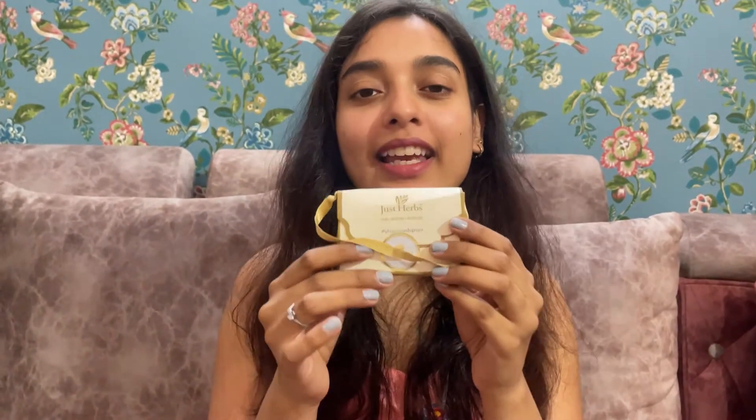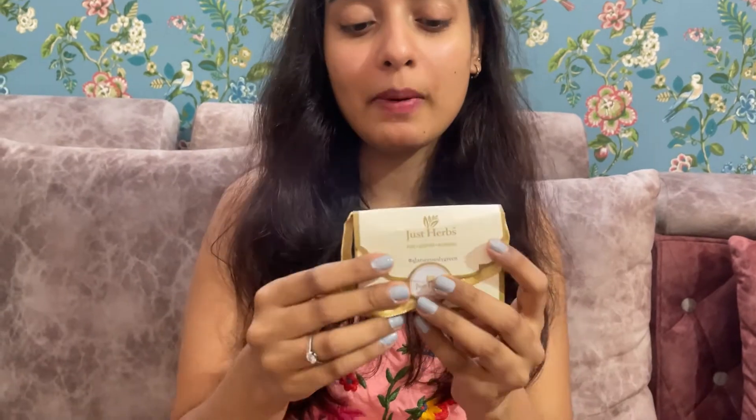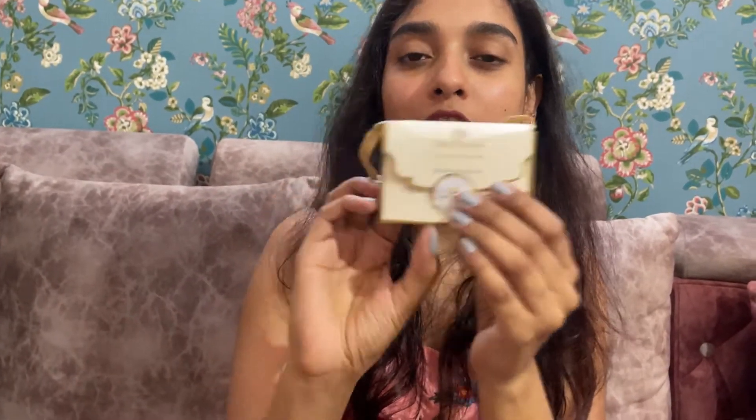These are Just Herbs micro mini lipsticks. Just Herbs is an Ayurvedic brand. The packaging is good — it's a cardboard packaging. You get a small cardboard bag you can carry, and if you keep it at your dressing table it will look very good and cute.